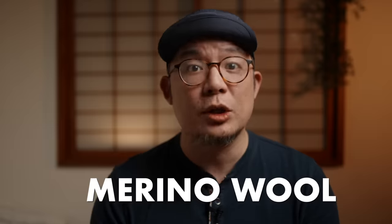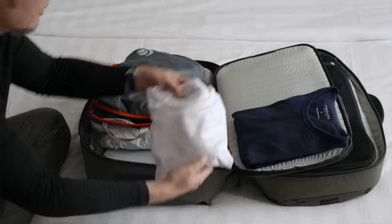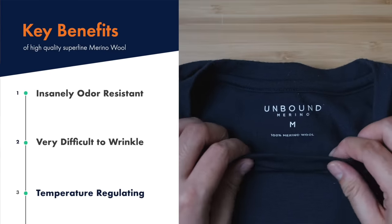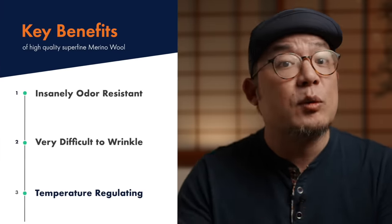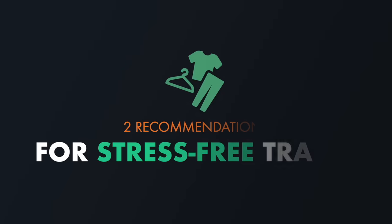Typically when I travel, merino wool is all I pack, but for this particular two weeks in Jakarta I wanted to pack other options that may make more sense for you. High quality superfine merino wool is a miracle fabric, especially for an insane sweat factory like me. But if you don't travel frequently enough to justify the cost per wear of superfine merino wool, here is my recommendation in two parts.